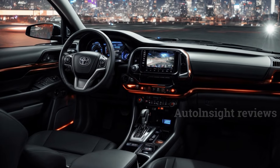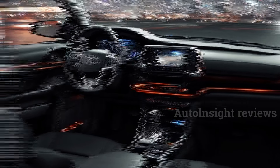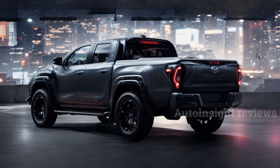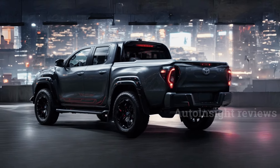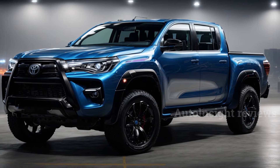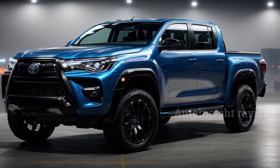There are also versions of the Hilux with the original 2.8-liter and 2.4-liter diesel engines. A 2.7-liter gasoline engine is also available. It can be paired with either a manual or automatic transmission and it comes in both 4x2 and 4x4 models.